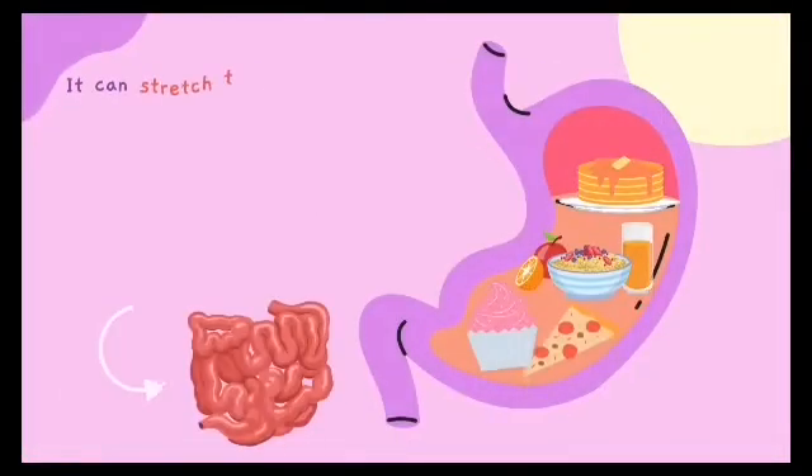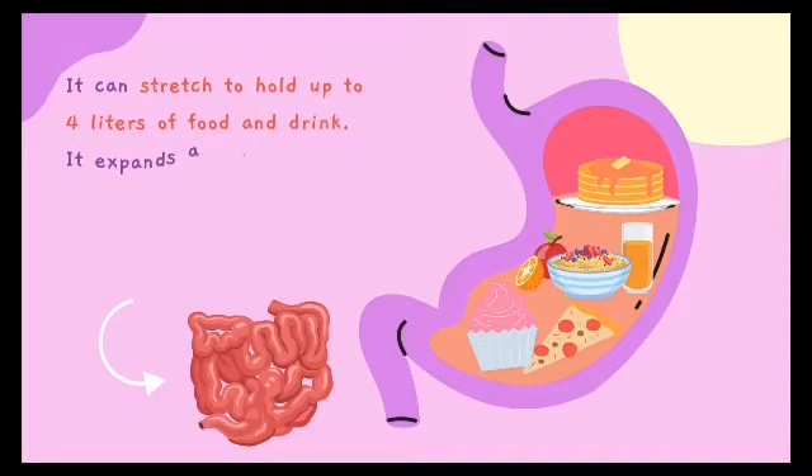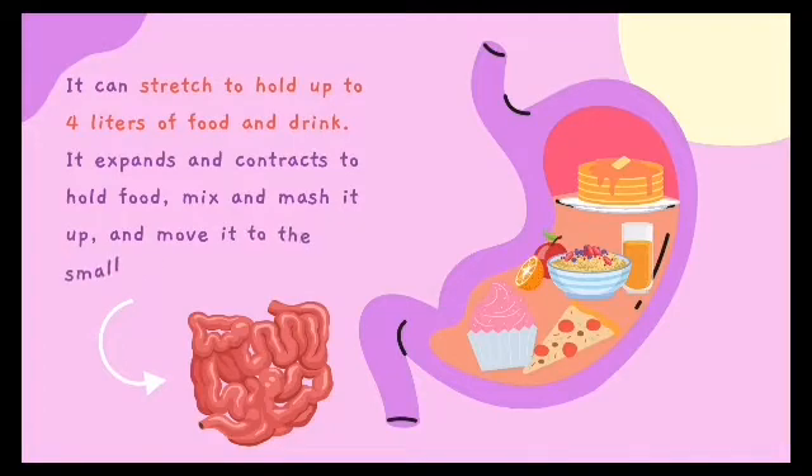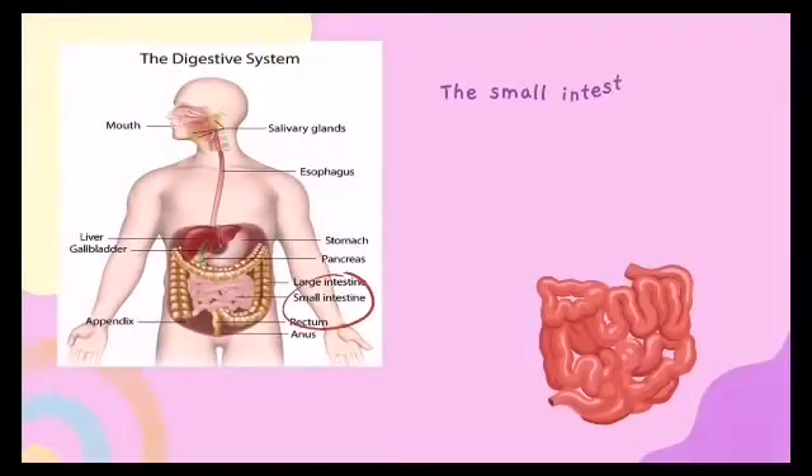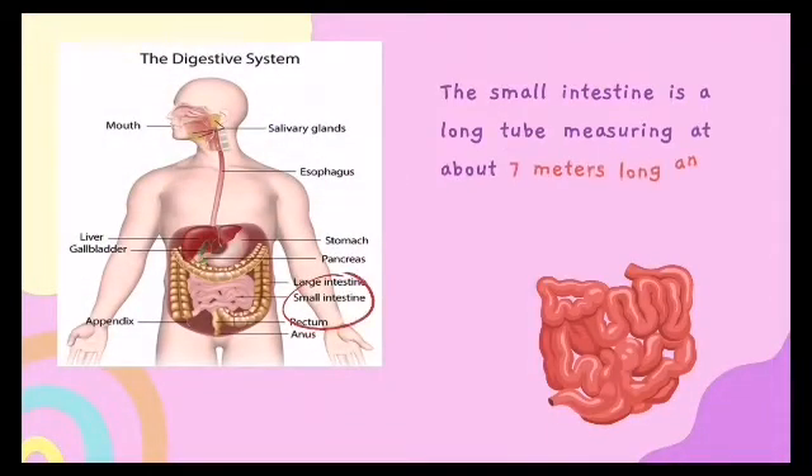The stomach can stretch to hold up to four liters of food and drink. It expands and contracts to hold food, mix and mash it up, and move it to the small intestine. The small intestine is a long tube measuring at about seven meters long.